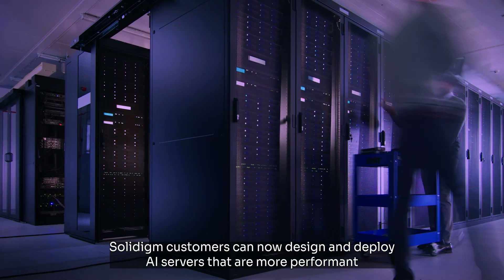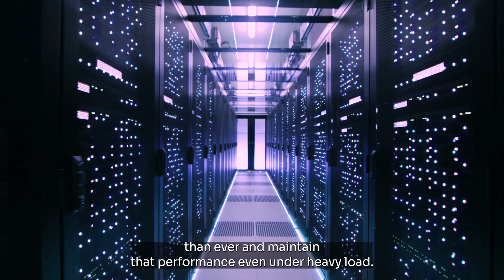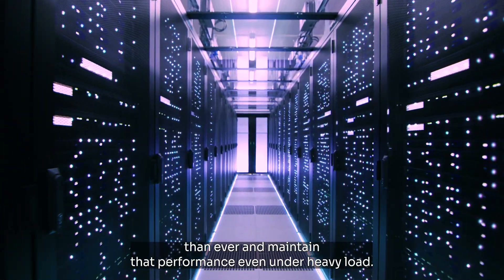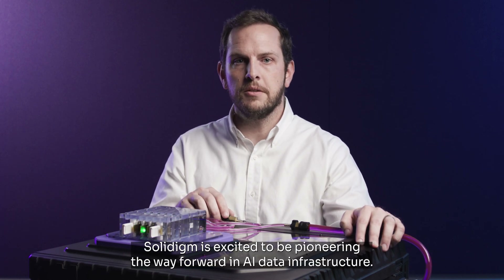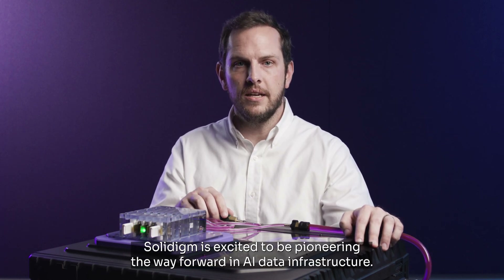Solidigm customers can now design and deploy AI servers that are more performant than ever and maintain that performance even under heavy load. This is a problem that hasn't been solved before. Solidigm is excited to be pioneering the way forward in AI data infrastructure.